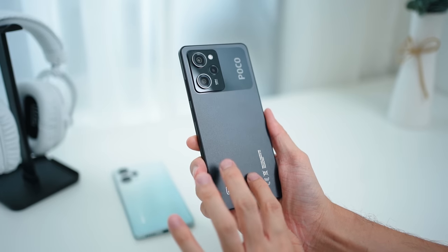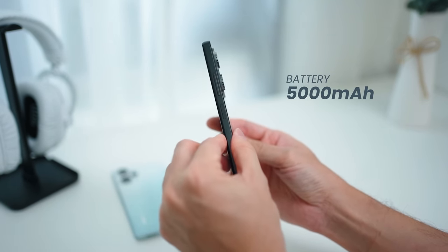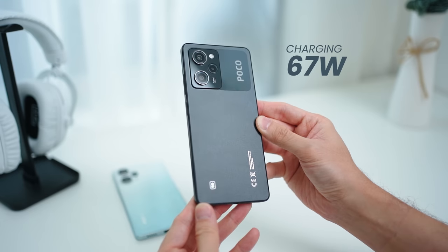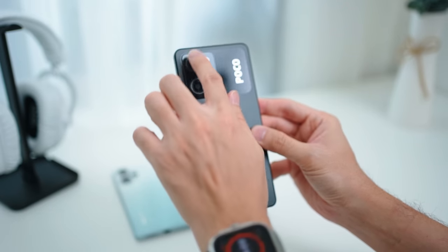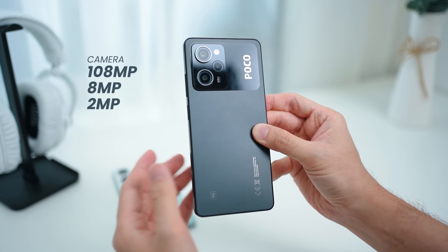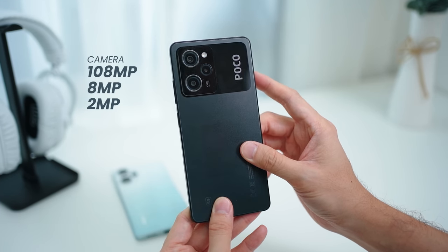The battery on the Poco X5 Pro is also similar to the F5 — a 5000mAh battery in a slim form factor, with the same 67W fast charging that goes from 0 to 100% in approximately 45 minutes. The main difference is in the cameras: this device houses a 108MP main camera for capturing a lot of detail, along with the same 8MP ultrawide and 2MP macro lens.